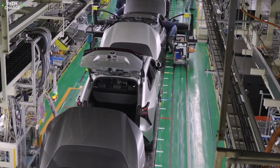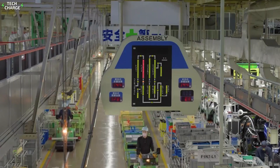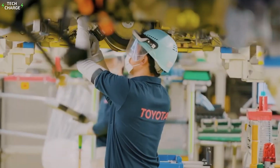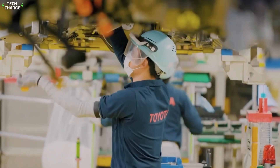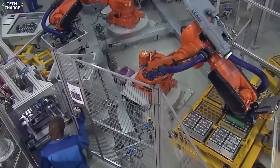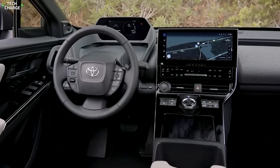As the car moves down the line, it's constantly checked and rechecked. Cameras and sensors monitor every step of the assembly process. If anything is out of place, even by a fraction of an inch, the line can be stopped to fix the issue. This attention to detail allows Toyota to produce a car every minute in some of its factories.